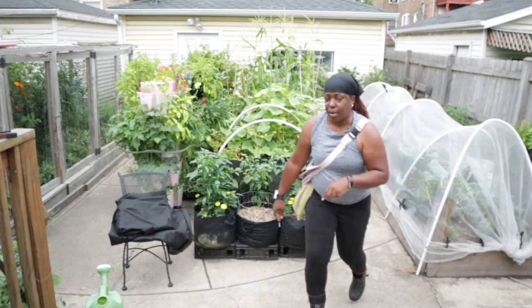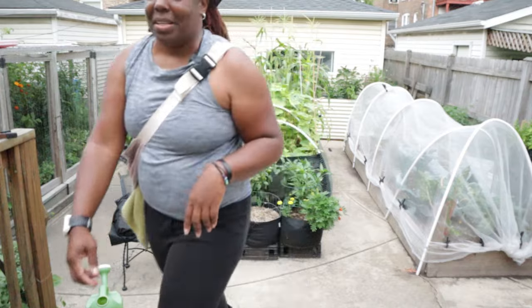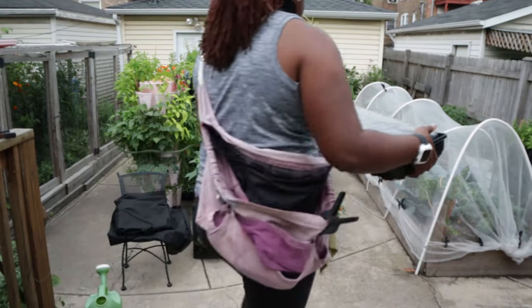Remind me that's where I put them, because I'll be walking around trying to figure out where. The first tray were the brassicas, and this one is the cilantro. I took them inside last night.